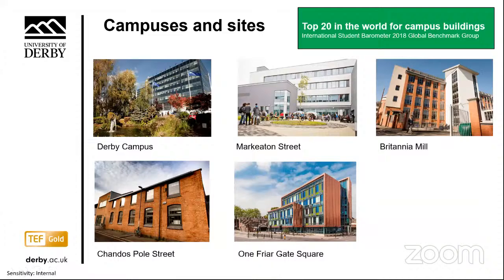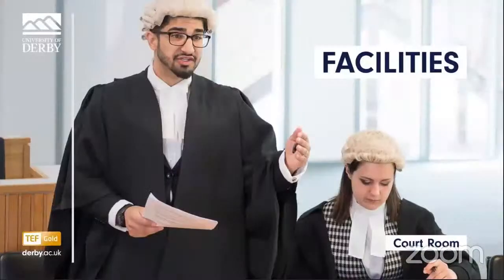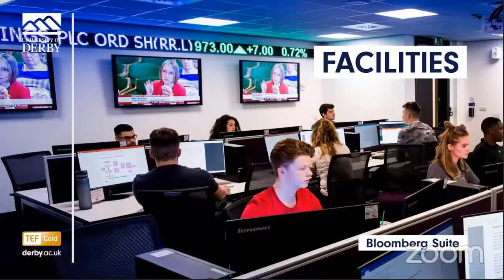Our campus is a short walk from the city centre, and we have a number of sites across Derby and Derbyshire. We've been ranked in the top 20 in the world for our campus buildings in the latest International Student Barometer. The quality of our facilities ensures students are experiencing environments and technology on par with the highest levels of industry. Examples include a forensic house with replica crime scenes and blood splatter room, a purpose-built crown court, and a fully operational stock exchange environment in our Bloomberg Financial Markets Lab.